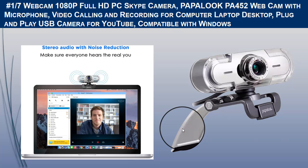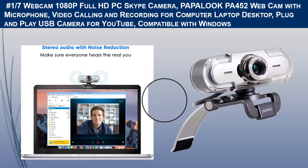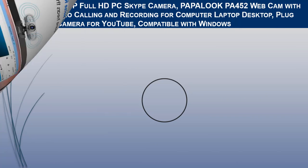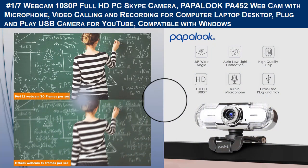This camera offers high-definition video — enjoy high-quality 1080p HD widescreen for online video chat, making video calls, taking pictures, and recording. The PA-452 webcam has a built-in noise-reducing mic that eliminates background noise so you can be heard clearly with its built-in noise-cancelling microphone.